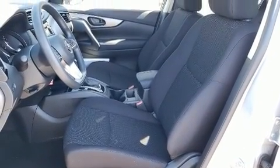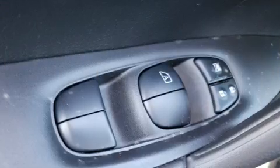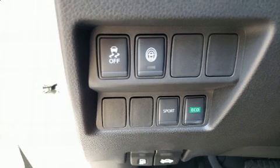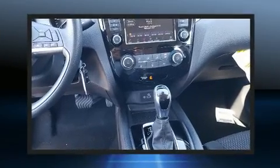All of the following features are included: delay-off headlights, a tachometer, variably intermittent wipers, a trip computer, and air conditioning. You and your passengers will enjoy the stereo system, which includes a CD player with MP3 capability, steering wheel mounted audio controls, and four well-positioned speakers.